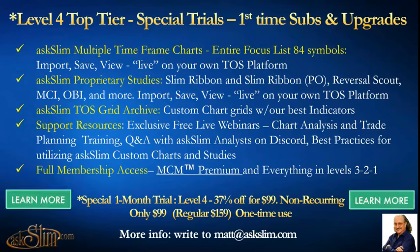This special one-month trial is just $99, non-recurring. If you want to continue after that, we'll be able to help you with a special offer. This is the way to really get started and get all our full information. Go to askslim.com and click that 'Learn More' button up on the top, or for more information write to matt@askslim.com.